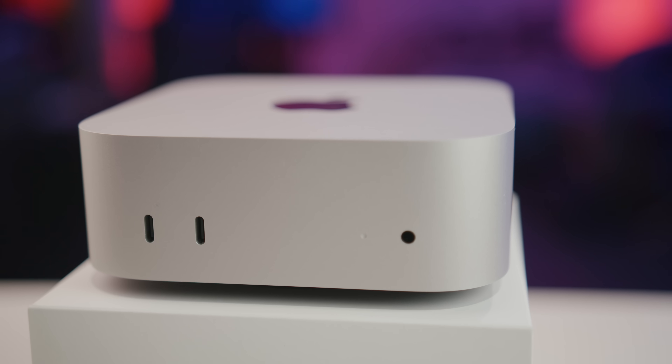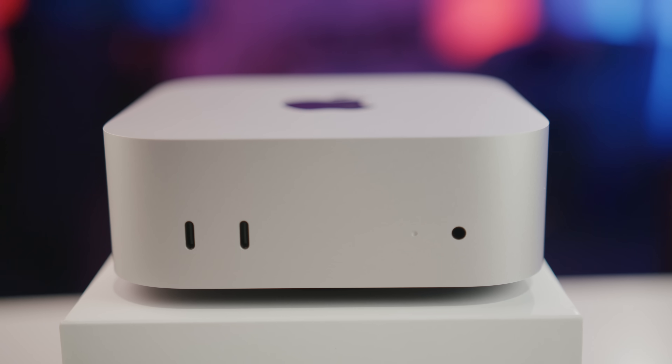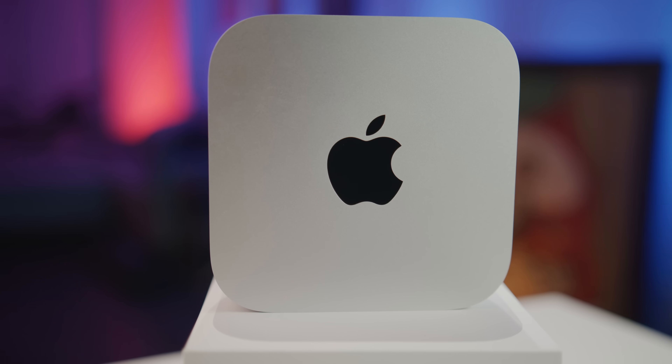Today I'm diving into my week-long experience using the base model M4 Mac Mini — the $599 version — as my only computer for video editing in DaVinci Resolve Studio over the past week.